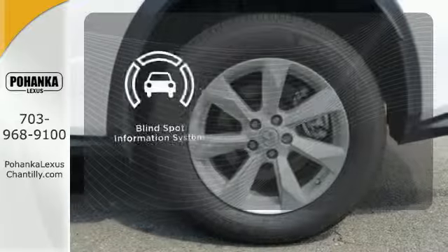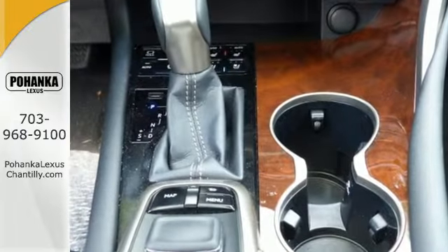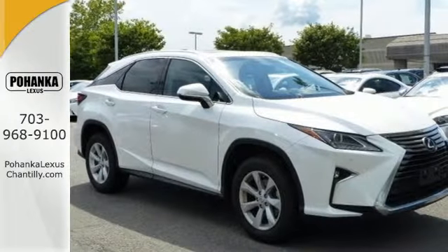The blind spot indicator helps you maneuver through traffic. A bolder look with even more power — this is a luxury SUV that's worth a second glance. Check it out today.